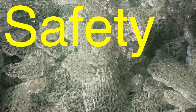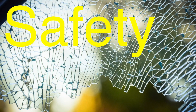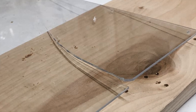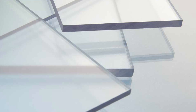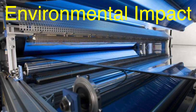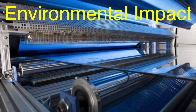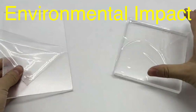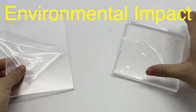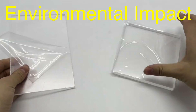Tempered glass gets points for safety because of how it breaks — those pebble-like fragments significantly reduce the risk of injury. Acrylic doesn't shatter, but sharp edges can form if it's cracked or broken. However, its impact resistance makes breakage less likely in the first place. When it comes to environmental impact, tempered glass is fully recyclable, whereas acrylic is a plastic and not as eco-friendly, though newer manufacturing techniques are focusing on making acrylic more sustainable.